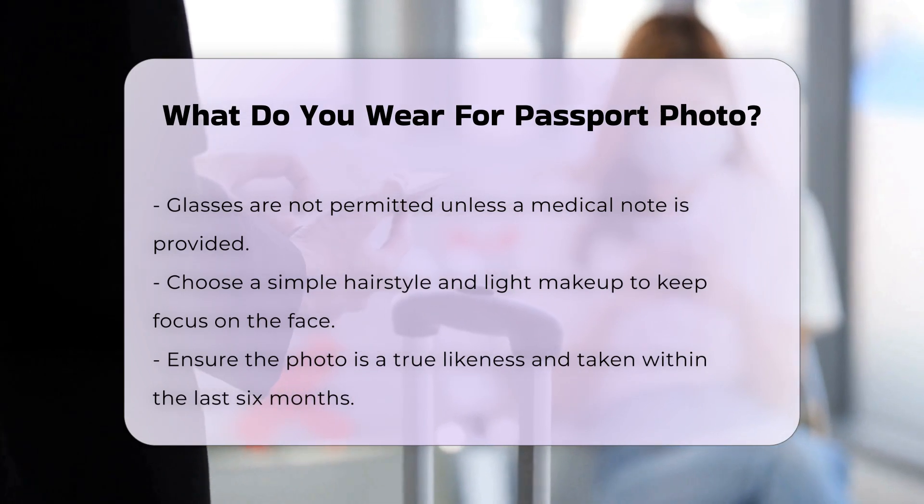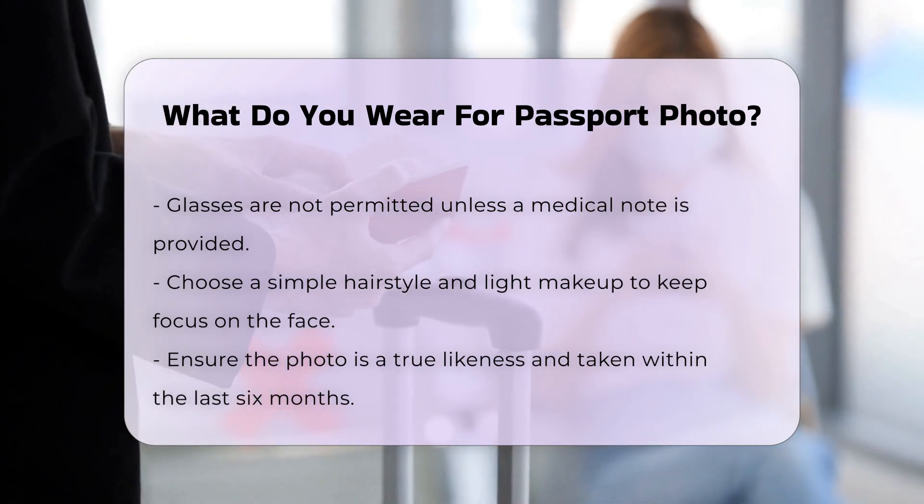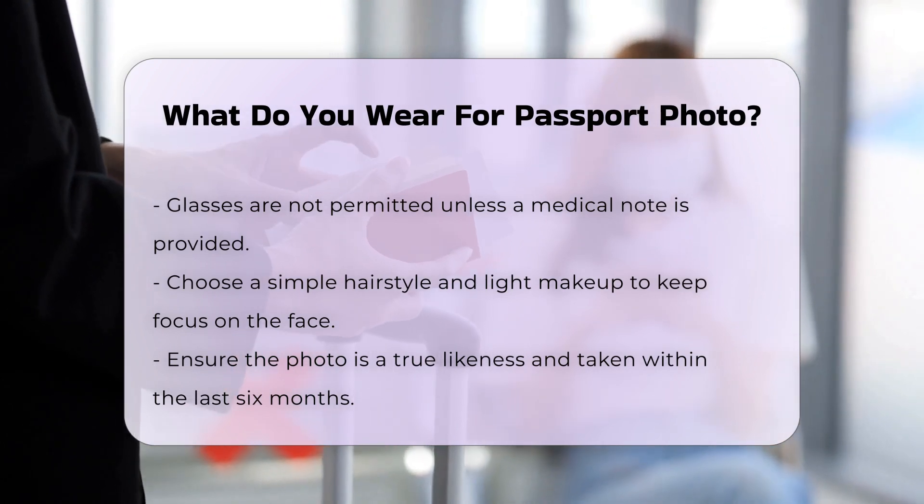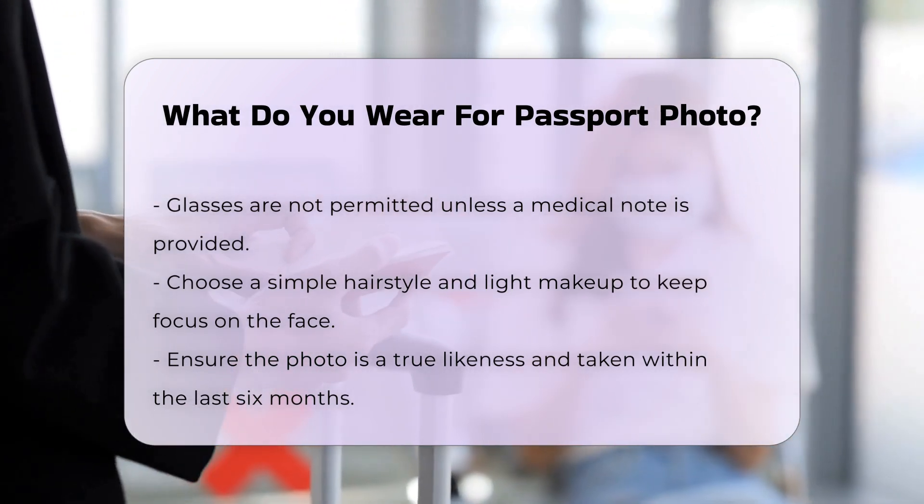Glasses: You cannot wear glasses or sunglasses in your passport photo unless it is for medical reasons. If you must wear glasses, you need to provide a signed note from your doctor.